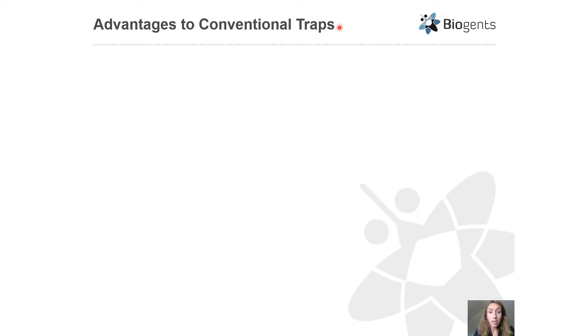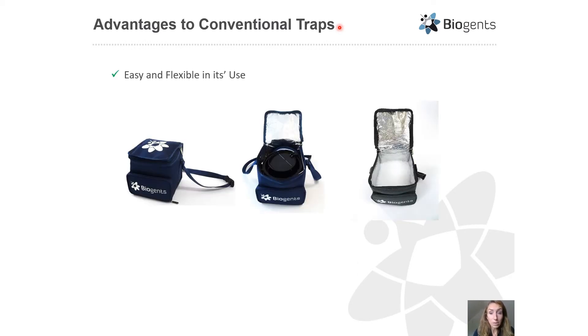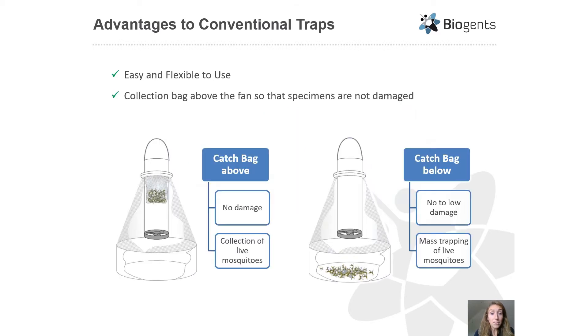There are several advantages the BG Pro brings compared to conventional surveillance traps. It is easy to transport and assemble and flexible in its use. The trap and all its parts can fit into an insulated carrying bag for easy transport, which can also be used as a dry ice container. The collection bag in the BG Pro is located above the fan so that mosquitoes do not pass through the fan and are less damaged compared to the CDC or EVS traps, allowing for the collection of live mosquitoes and easier specimen identification.